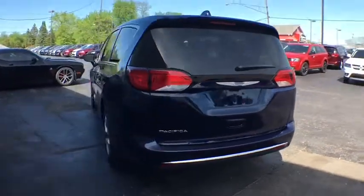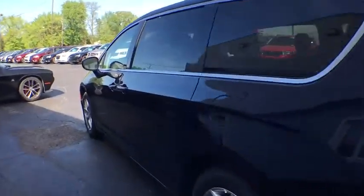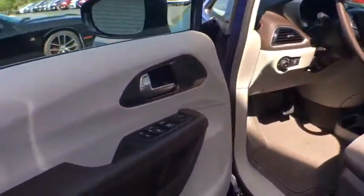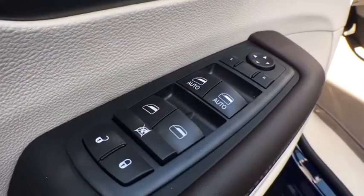Here are some of this vehicle's great options: traction control, remote engine start, stability control, steering wheel audio controls, power liftgate, keyless entry, anti-lock braking system, backup camera, Bluetooth, adjustable steering wheel, power steering.